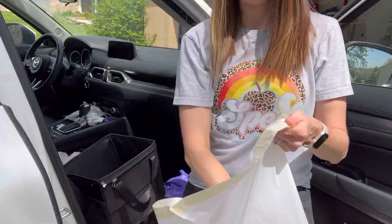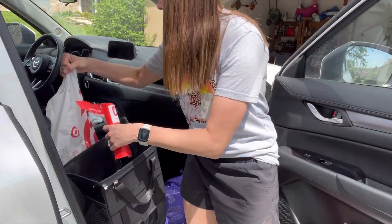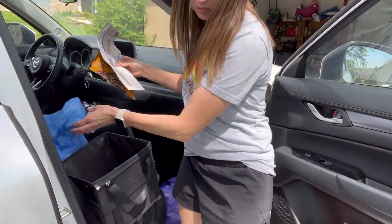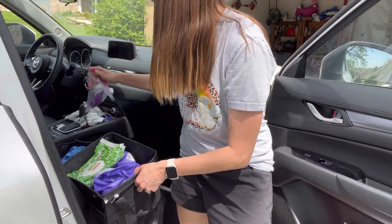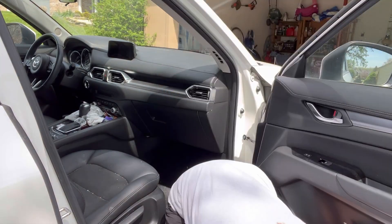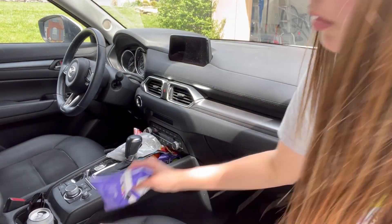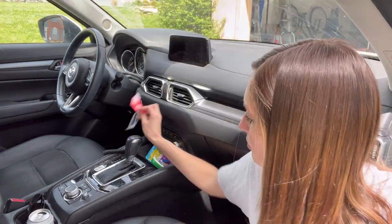It is currently the beginning of summer break and I plan on taking the kids to do lots of activities and fun things this summer, which means extra time spent in the car compared to during the school year. So I just want to get this car cleaned and set and ready for our summer adventures.